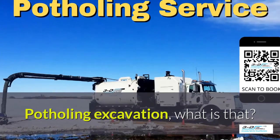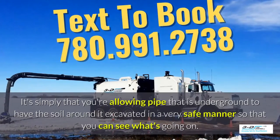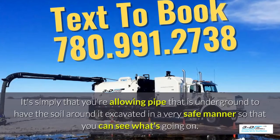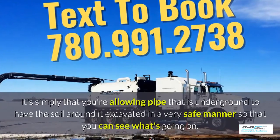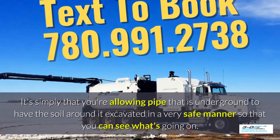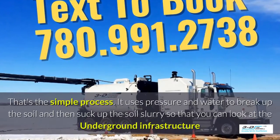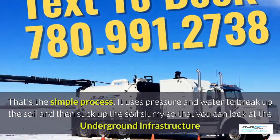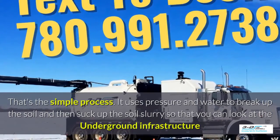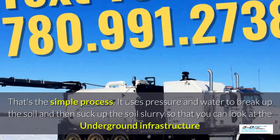Potholing excavation — what is that? It's simply allowing pipe that is underground to have the soil around it excavated in a very safe manner so you can see what's going on. Basically, daylighting is bringing the daylight to the pipe. That's the simple process. It uses pressure and water to break up the soil and then suck up the soil — slurry, as it's called — so that you can look at the underground infrastructure.